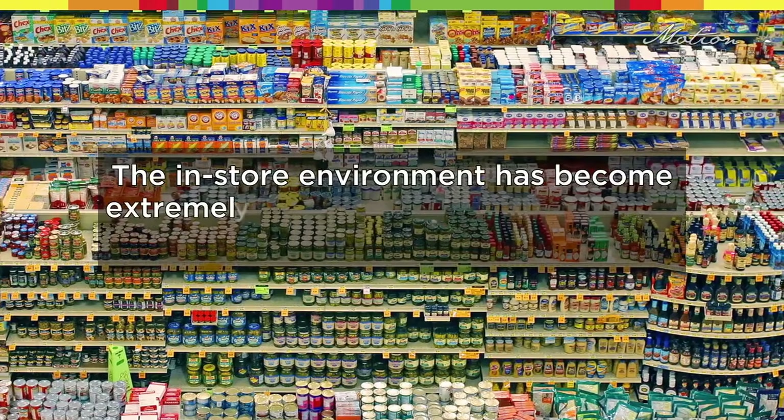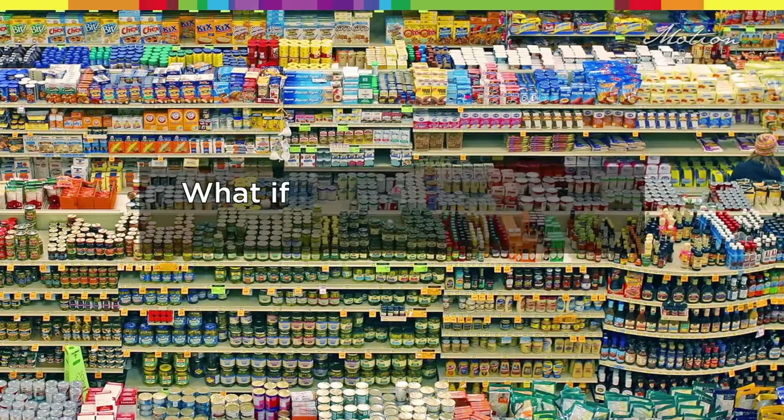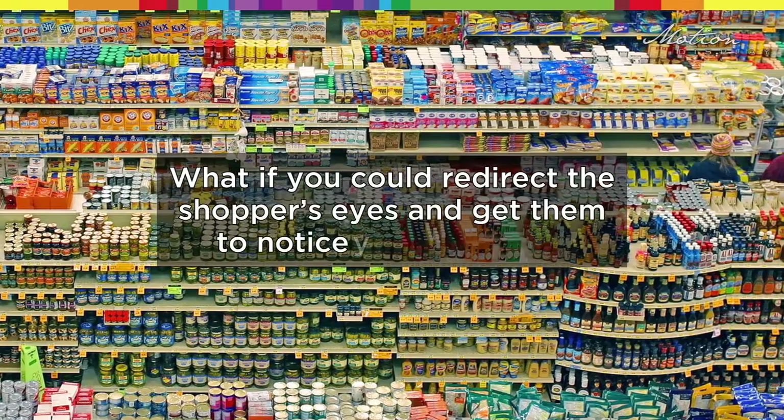The in-store environment has become extremely cluttered and shoppers only notice 0.2 percent of the store's assortment. What if you could guarantee that a product is being noticed? What if you could redirect the shopper's eyes and get them to notice your product?